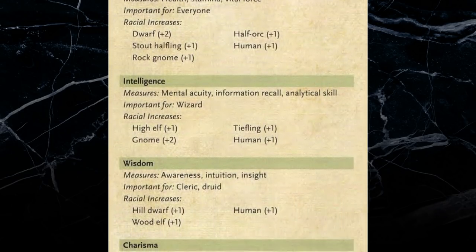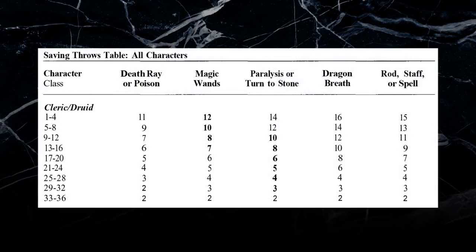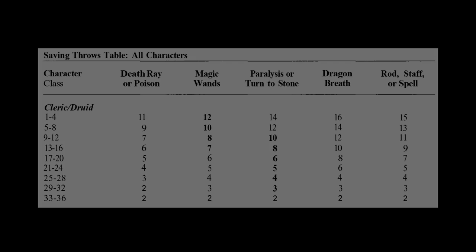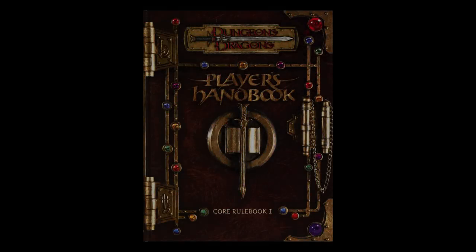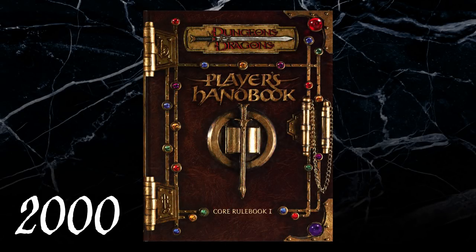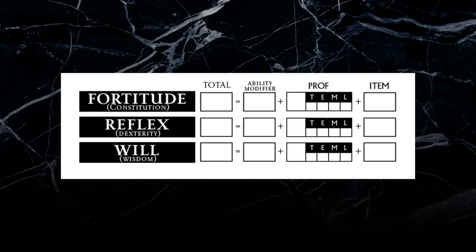Stats only became more important as D&D evolved, and publishers wanted saving throws to reflect this new philosophy, but there was no clean way to do this with the existing system. 3rd edition revamped saving throws, condensing and narrowing them down to the way in which a character resisted a negative effect. So instead of 5 different saving throws, there were now only 3: Fortitude, Reflex, and Will.